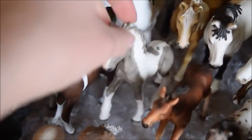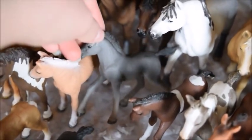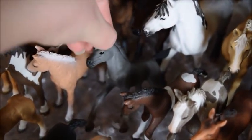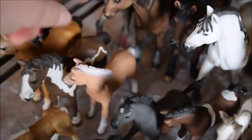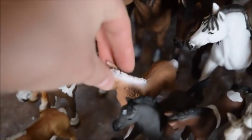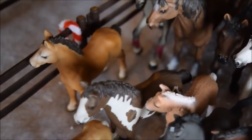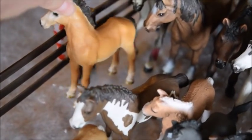And this is Cloudy, and he is a Tinker colt. And this is Coco, and she's a Trakehner filly. And this is Twinkle, and she's an Arabian filly. And here we have Peaches, and she's a Curly filly. And this is Lavender, and she's a Pinto yearling. And here we have Ginger, and she is a Tennessee Walker yearling.